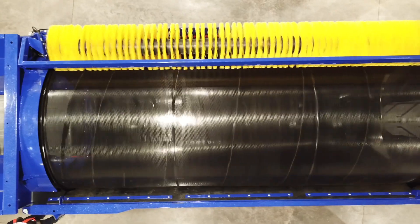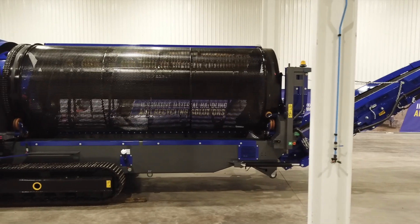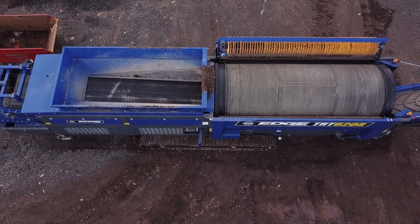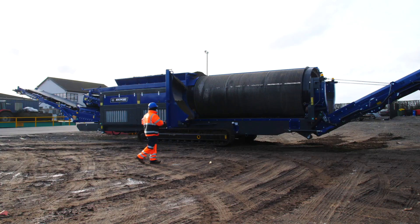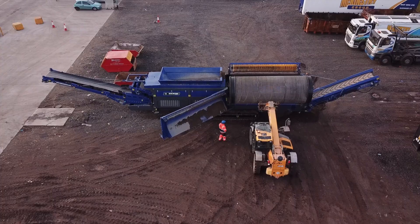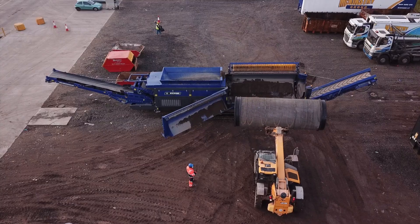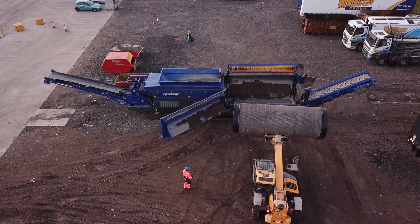Designed to accept several other trommel manufacturers' drums, the Edge TRT620R enables operators to take full advantage of their existing drum stock, as well as loaned drums from other operators and drums from equipment hire outlets. A quick and simple drum exchange procedure is facilitated via an innovative sliding feeder design and double-sided 180-degree swinging drum doors, allowing the screening drum to be exchanged in a matter of minutes.